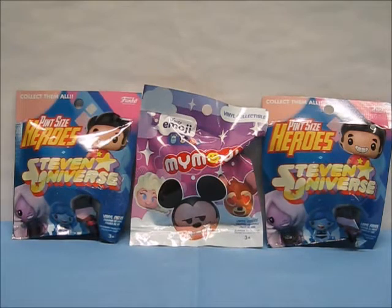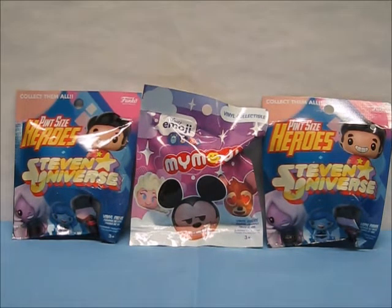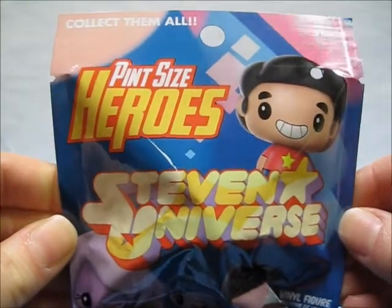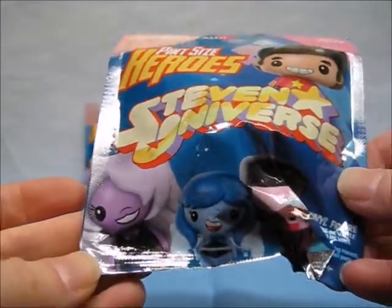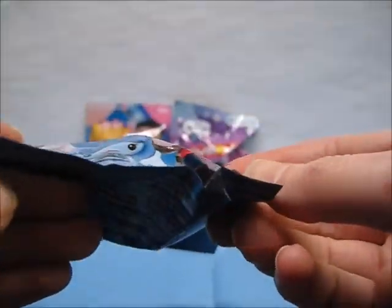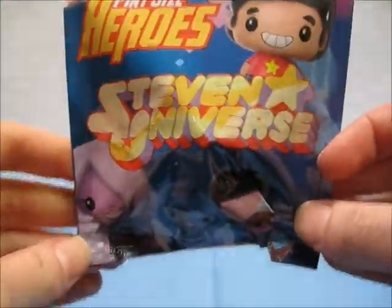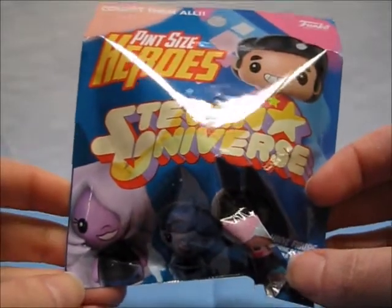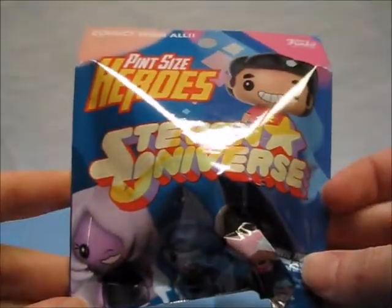We'll begin with one of the Steven Universe Pint Size Heroes, and as per usual we'll take a look at the packaging first. This blind bag was made by Funko — collect them all — Pint Size Heroes, Steven Universe, and it has Steven right on the top. We have Amethyst, Lapis, and Garnet. The bag was sealed improperly; it's actually open already because of the way it was sealed. Every bag in this box was sealed really weird, so you can basically kind of see who was inside.